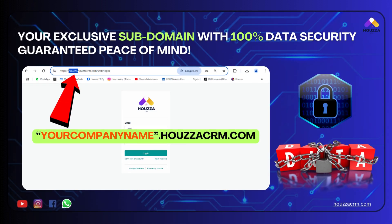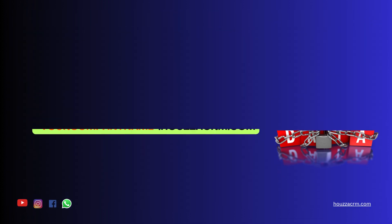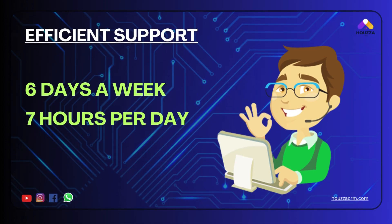Your exclusive subdomain with 100% data security — guaranteed peace of mind. Efficient support 6 days a week and 7 hours per day.